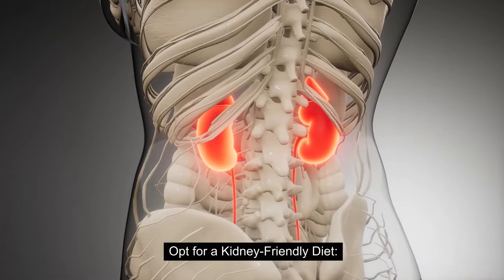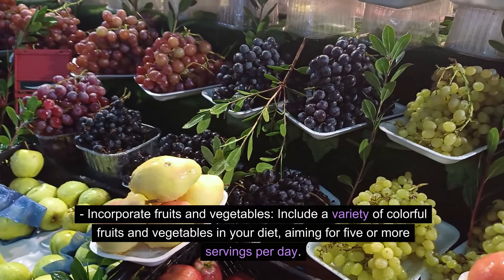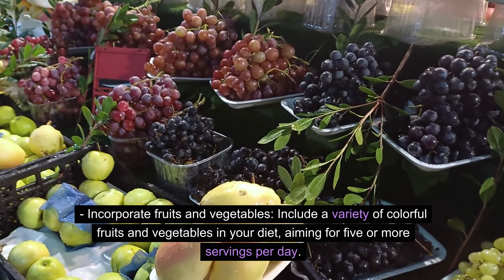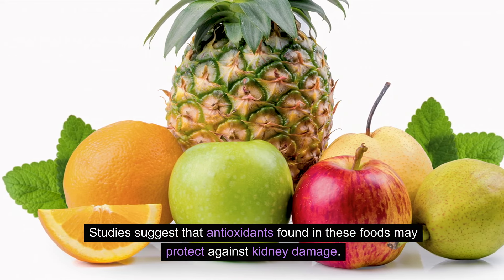Opt for a kidney-friendly diet. Incorporate fruits and vegetables — include a variety of colorful fruits and vegetables in your diet, aiming for 5 or more servings per day. Studies suggest that antioxidants found in these foods may protect against kidney damage.